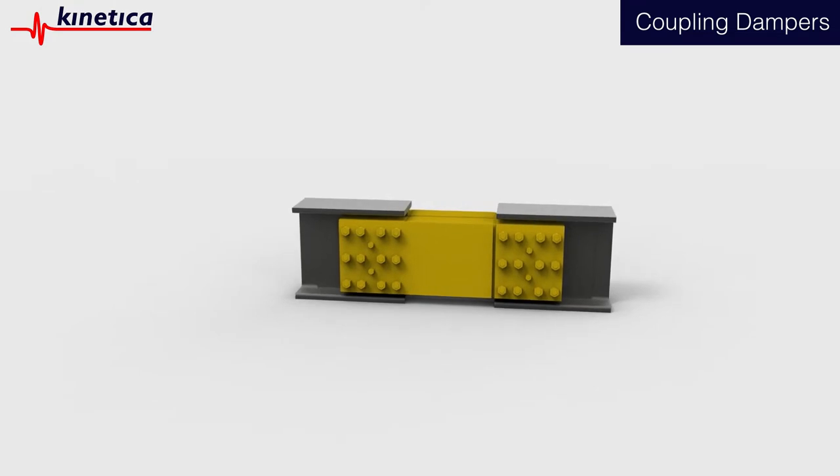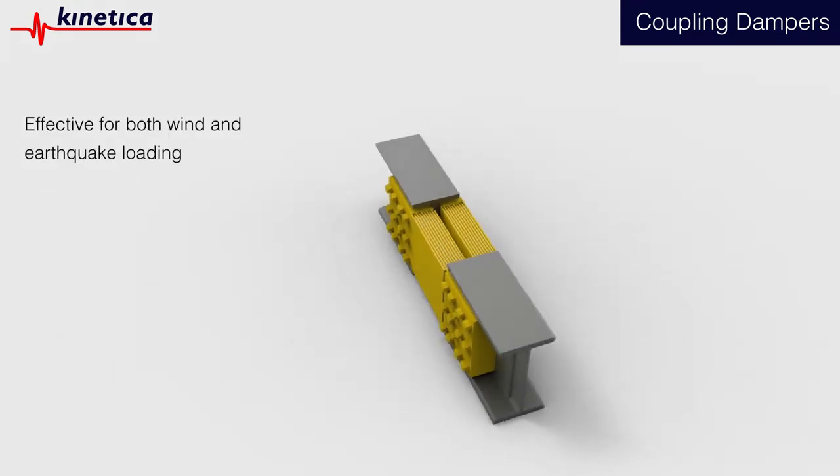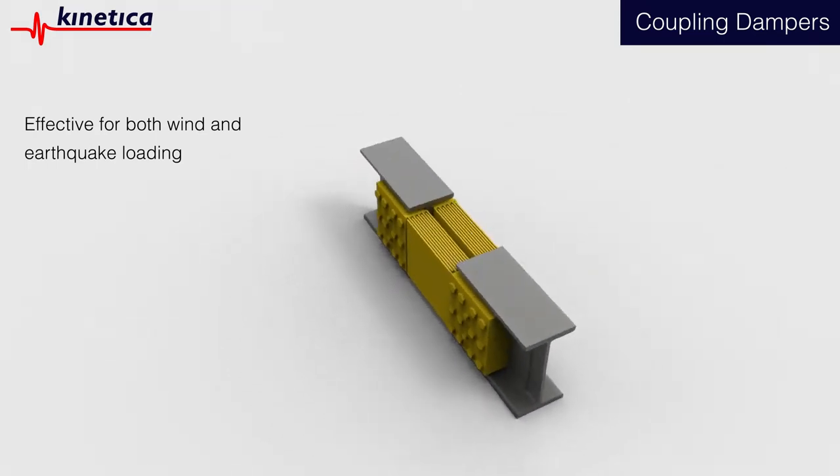The fact that the coupling dampers are so effective for both wind and earthquake loading represents a new design approach that is revolutionising the design of tall buildings worldwide.